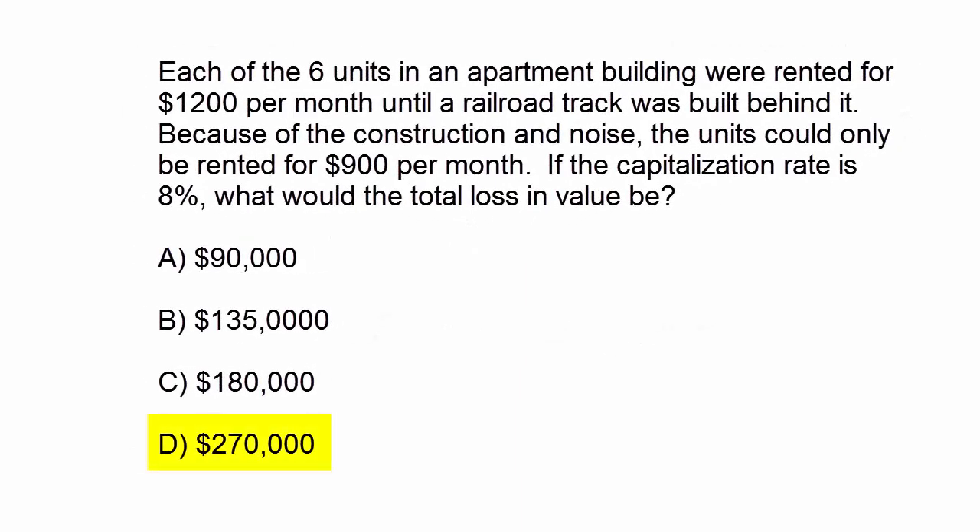So $21,600 divided by 0.08 is $270,000. The total loss in value is $270,000. Hope this makes sense. Thank you very much. This is another work of Art at PrepAgent.com.